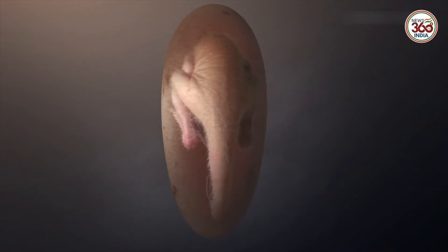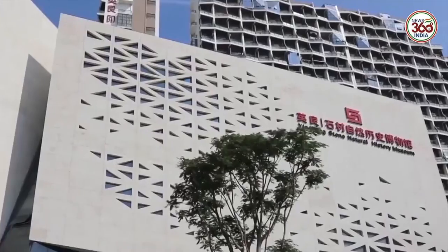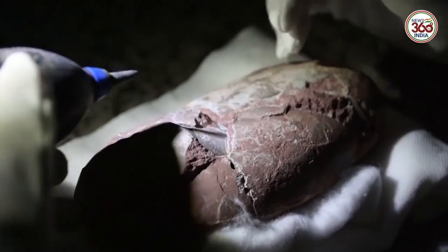Brought to life after 66 million years, scientists have recreated this toothless theropod embryo after finding its fossil perfectly preserved. Since the fossil was well kept, we can see its posture rather clearly. Its head lay on the belly with feet on either side, forming quite a special curling posture. Scientists say this is one of the best dinosaur embryo remains ever recovered and reveals a clear link between dinosaurs and modern-day birds.